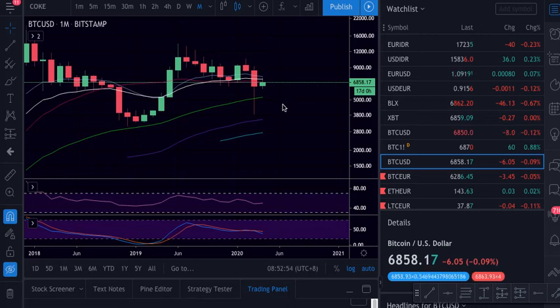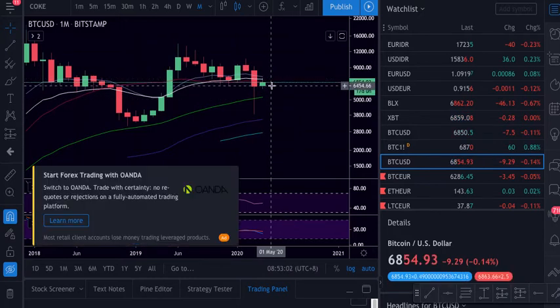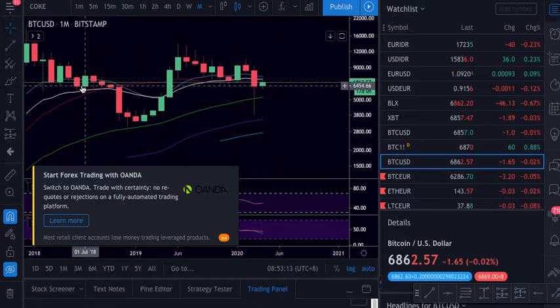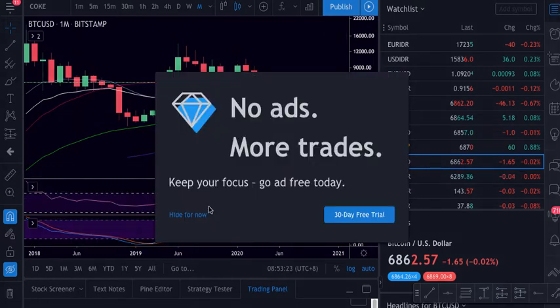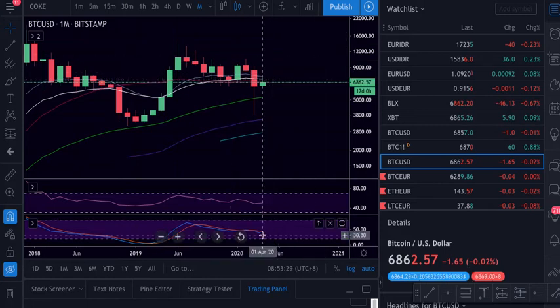On the monthly chart we are still on support here from this candle and these weeks here, which are aligned with all this area, which is a realistic support. See how many candles are closed and the wicks here — so this is a very, very strong support. If we lose this it's tricky, but it's a monthly chart so the price can go up and down.